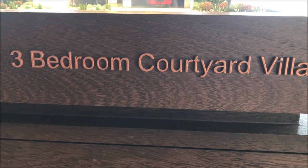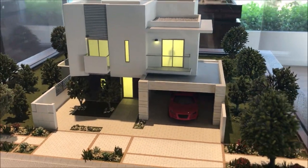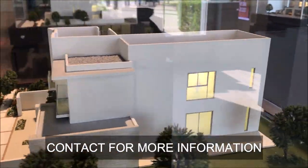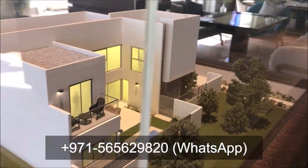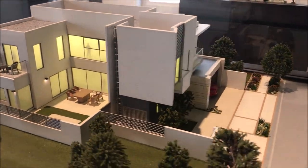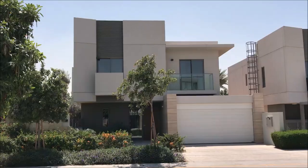This is the 3-bedroom courtyard villa model. You can see the front side, 2 parking entrance, then the side ones, then the back side, and then the beautiful part — the courtyard. You can see the model; now I will show you the actual one.